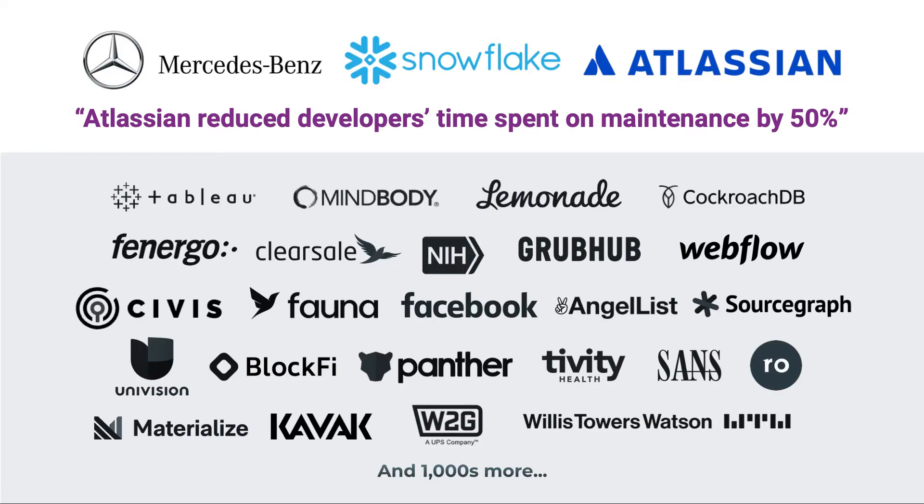Many enterprises are adopting Pulumi in cloud engineering. Mercedes-Benz, Snowflake, and Atlassian, for example, each accelerated their cloud innovation thanks to Pulumi, citing significant increases to productivity.